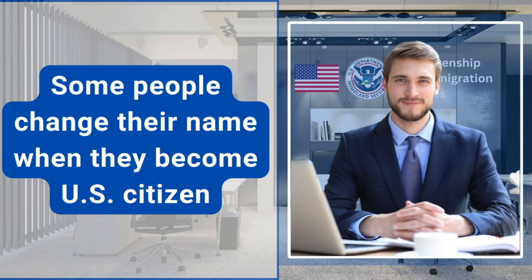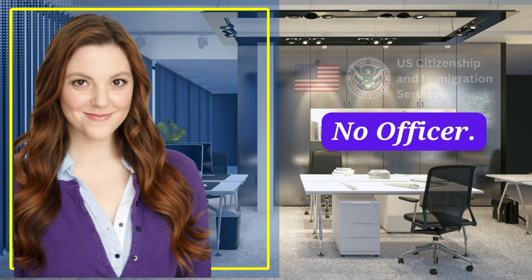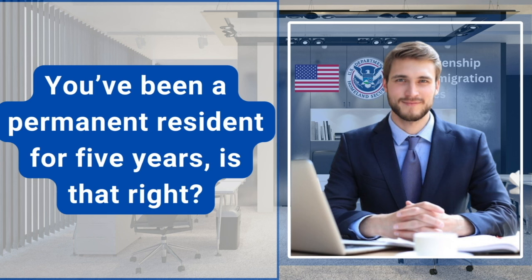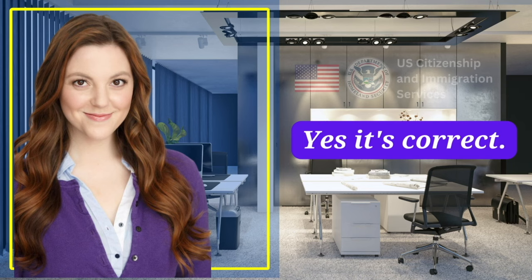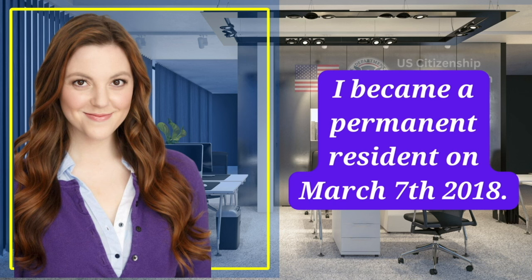Some people change their name when they become a U.S. citizen. Would you like to change your current name? No, officer. Is that the same name on your green card? Yes, it is. You've been a permanent resident for five years, is that right? Yes. You got your green card through your brother, is this correct? Yes, it's correct. When did you become a permanent resident? I became a permanent resident on March 7, 2018.